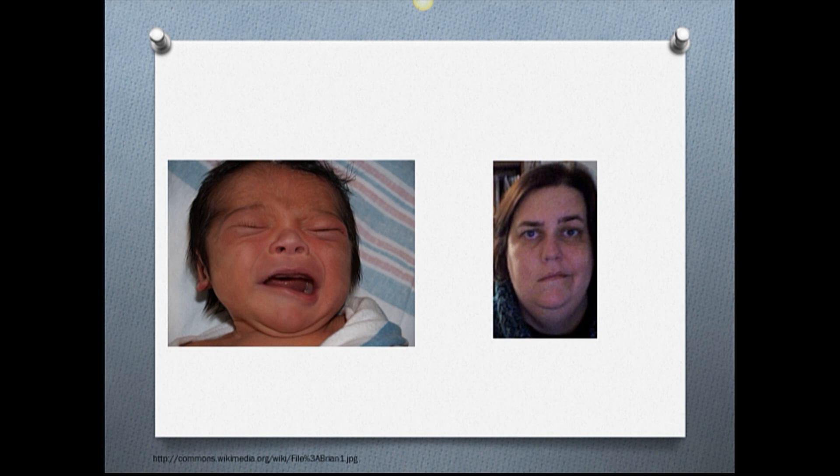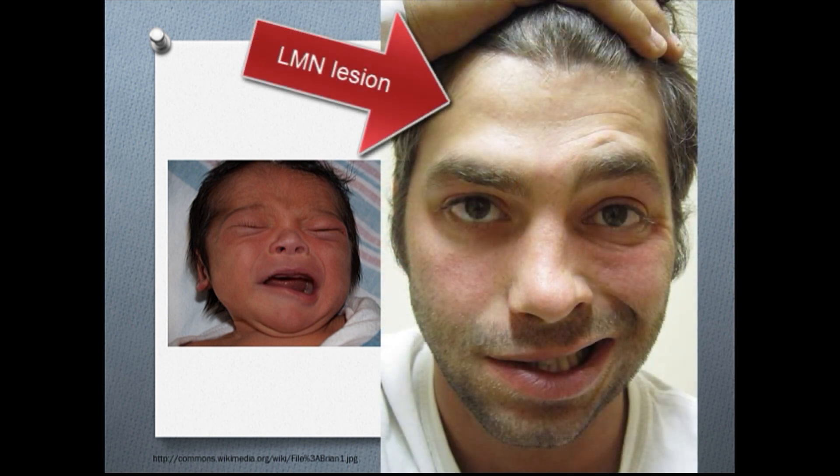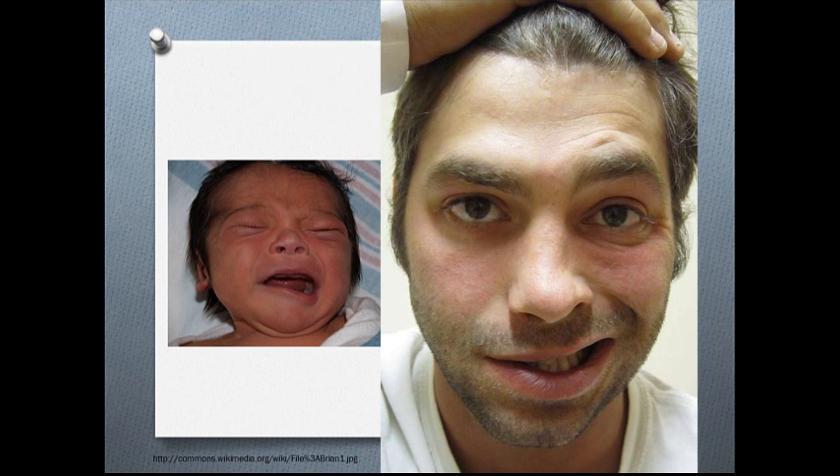However, in a lower motor neuron lesion where cranial nerve 7 is knocked out at the level of the brainstem or below, the entire side of the face on the side that was damaged will be impaired. This is what happens in Bell's palsy.